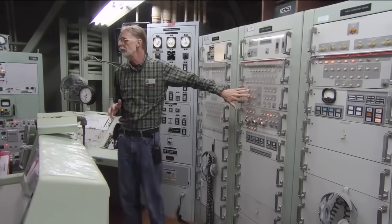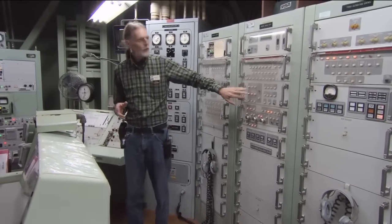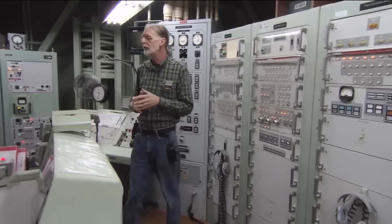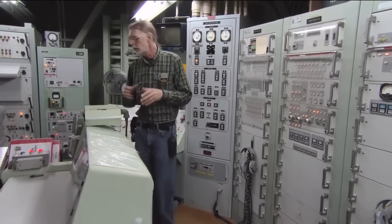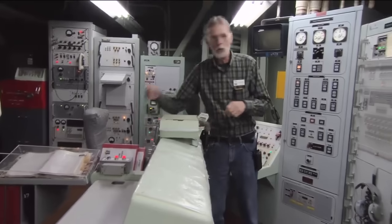We have three pre-programmed targets that we could launch against. They are targets one, two, and three. Their locations were classified and unknown to the crew and remain classified to this day. Targets are selected from the commander's console right here — just a matter of pressing one button or the other.